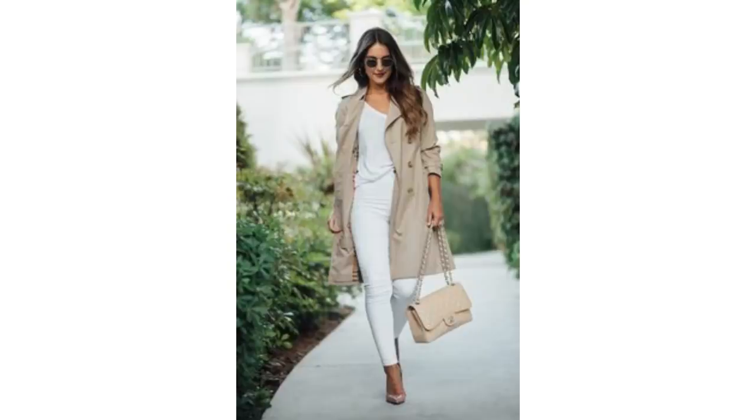Equally, a beautiful pink bag worn with all white and blush shoes and a coat works so well.